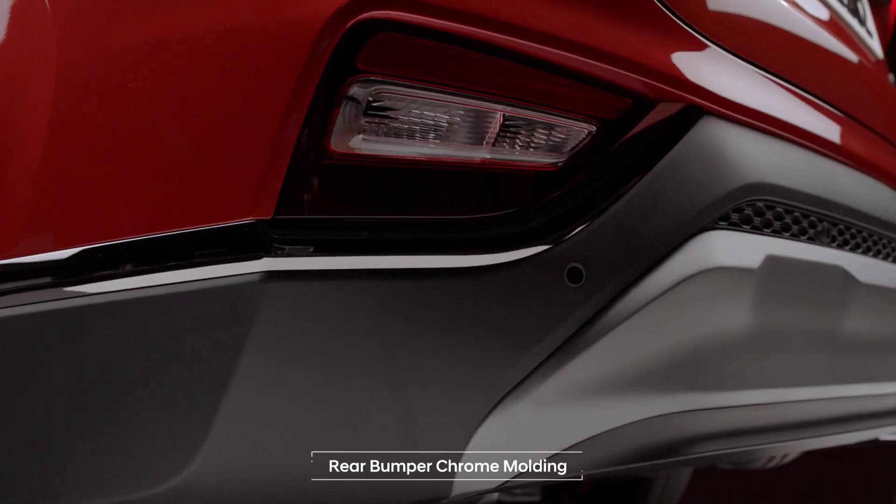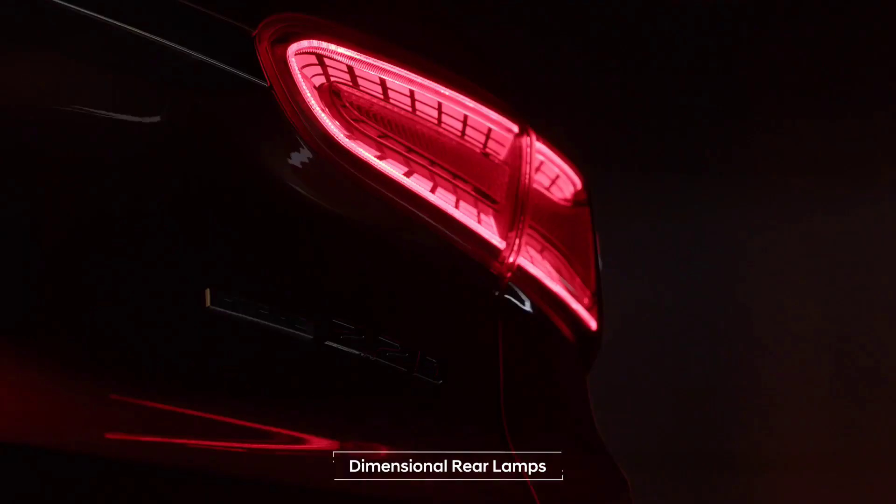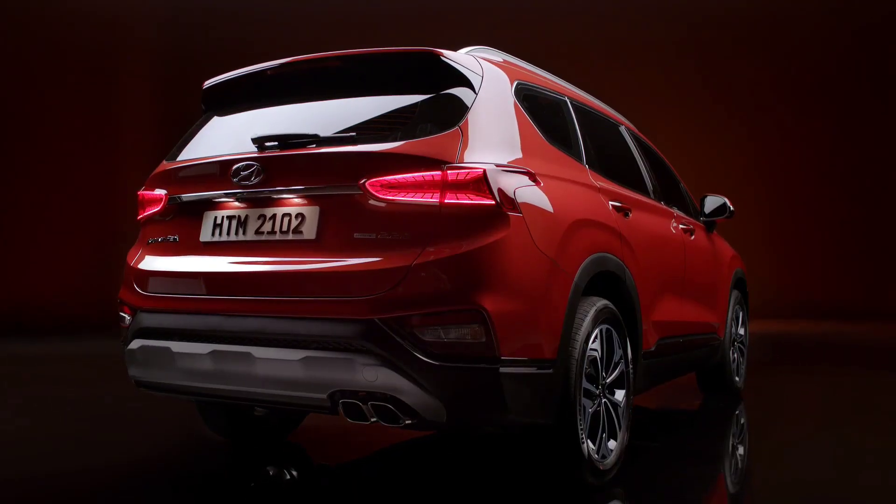A wide rear bumper and chrome moldings, along with the Dimensional Rear Combi Lamps, complete a refined and bold look for the rear.